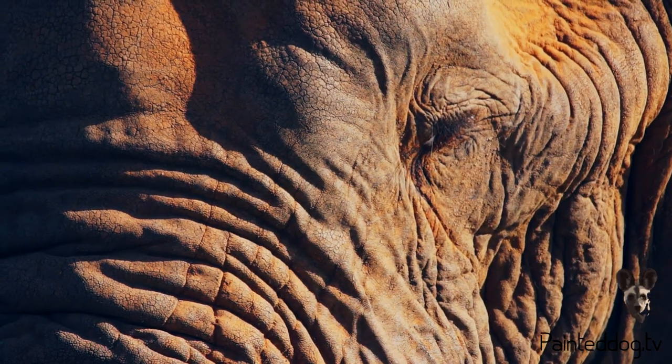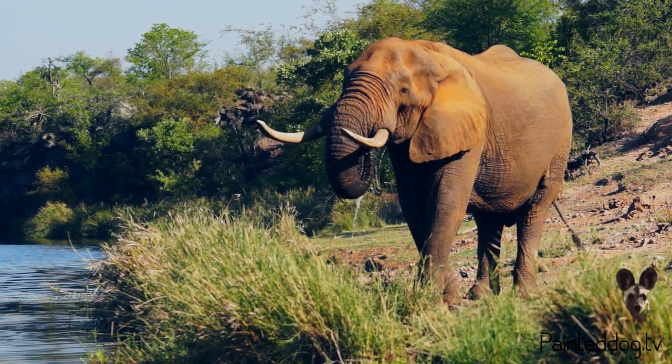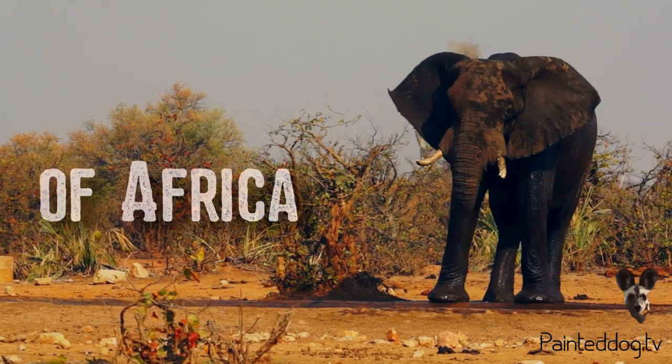Believe it or not, elephants have four teeth in their mouth at any one time, but six sets over their entire lifetime. The second part of their name, africana, simply means of Africa.